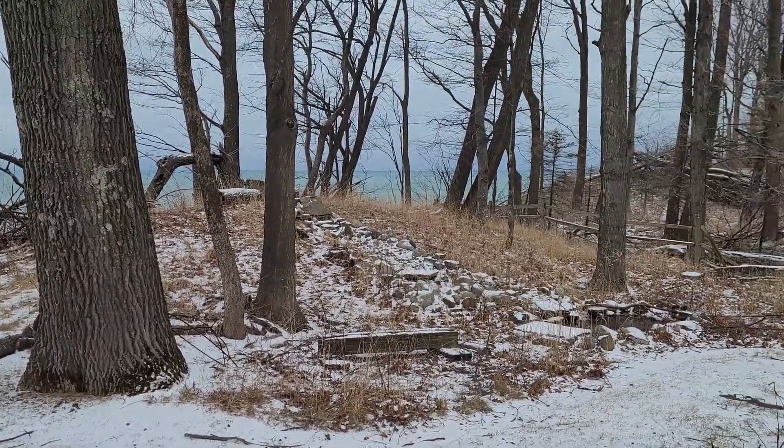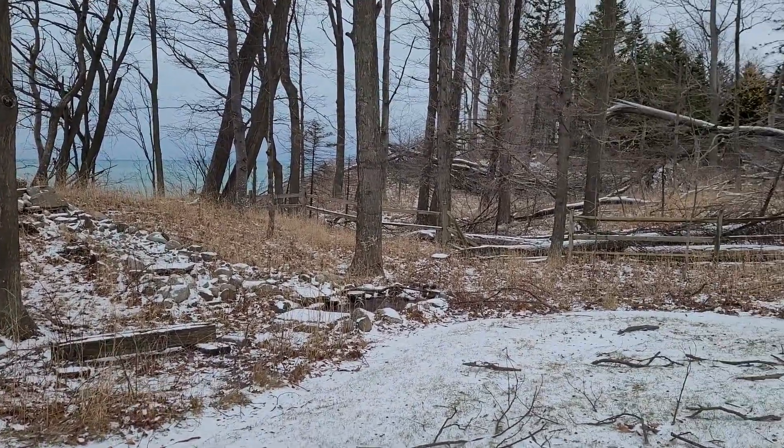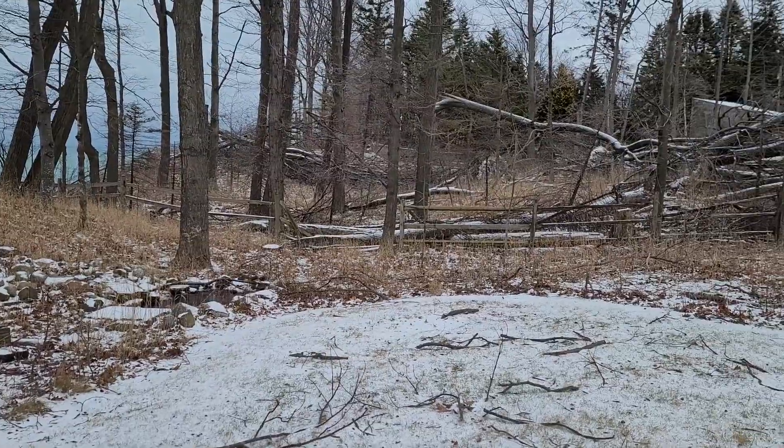Here is the north property line. It goes just into the woods — there's a fence row.